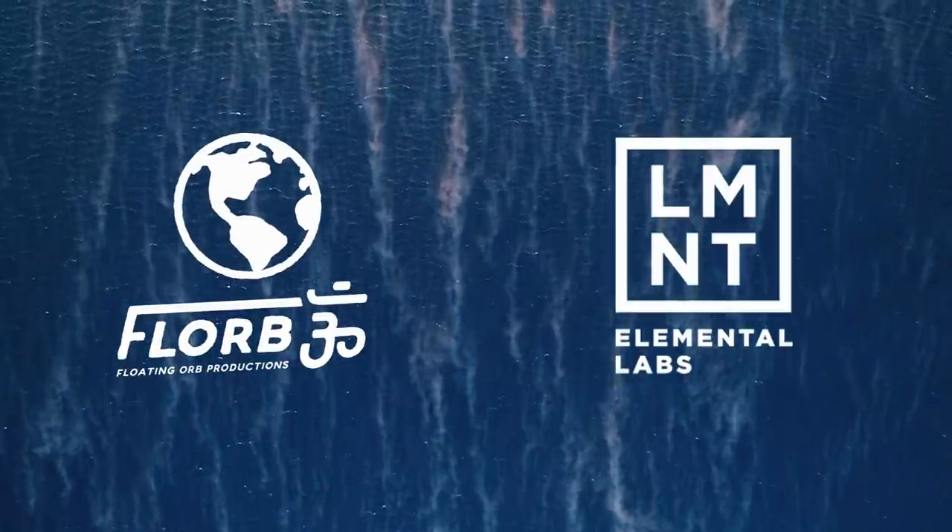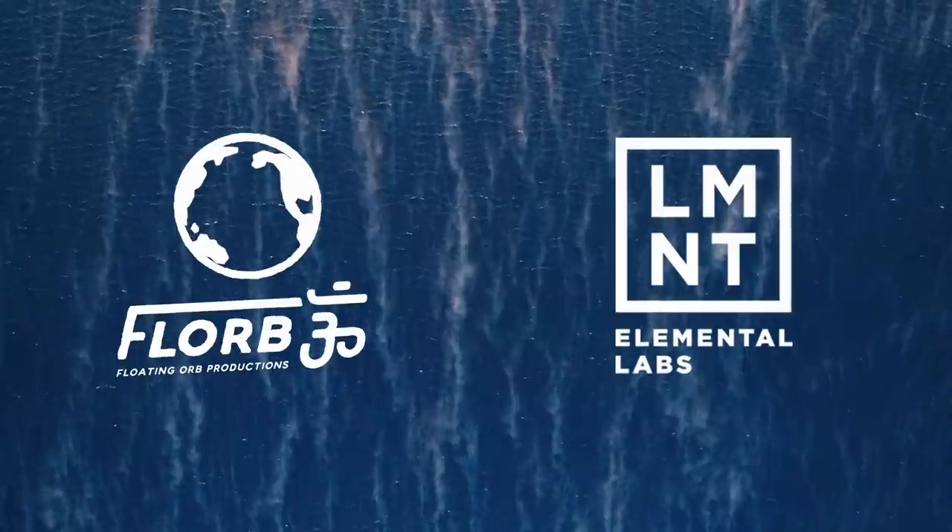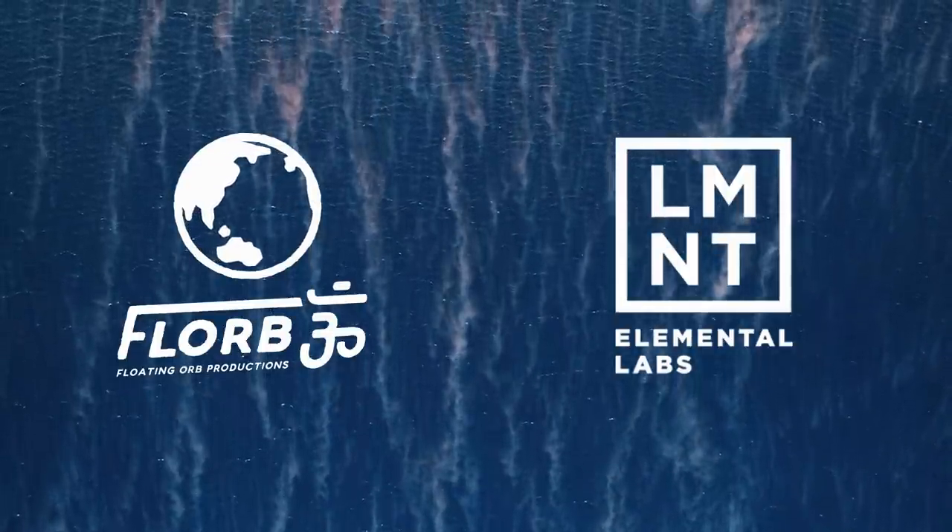This video is sponsored by Element. They are offering all of you a free sample pack, just pay for shipping. Stick around to the end of the video to hear about this great offer.